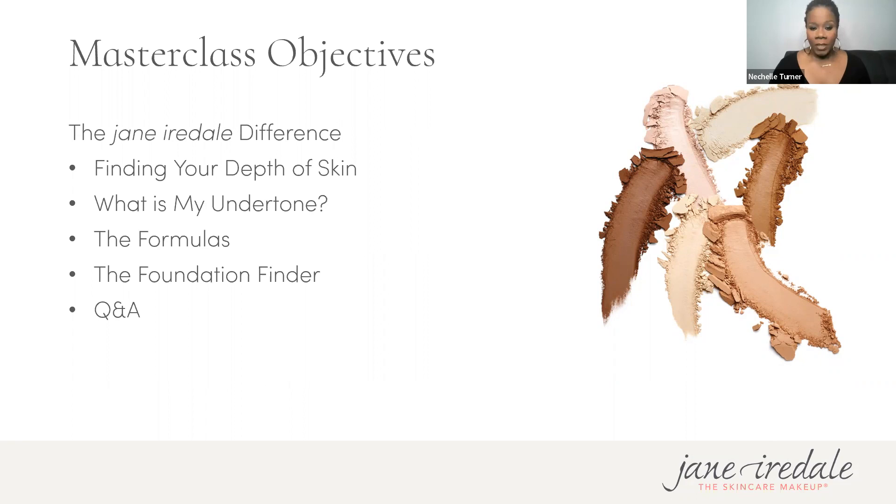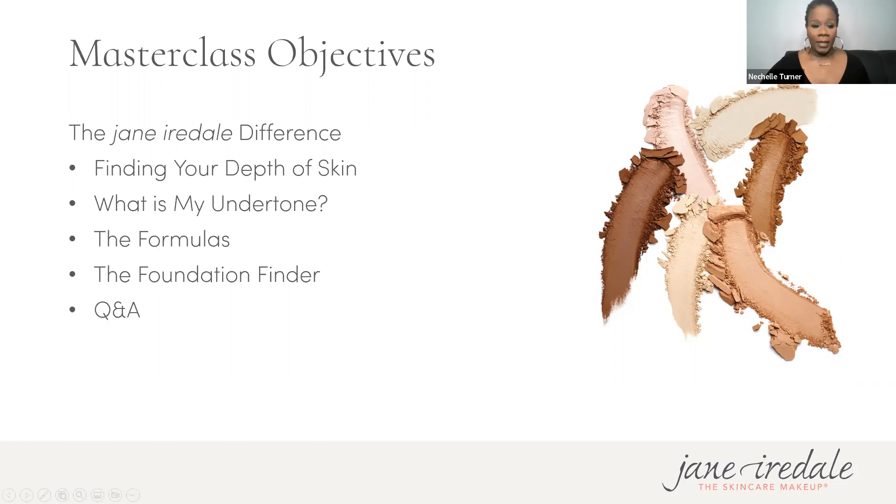Emma will talk about the foundation finder, and then we'll have a Q&A. If you have questions throughout the presentation, don't be shy — there are two of us so we can answer questions at the beginning, middle, and end. It looks like we have quite a bit of chatter in the chat. Mostly just people saying hi — glad you're here, hope everyone's happy, healthy, and well.